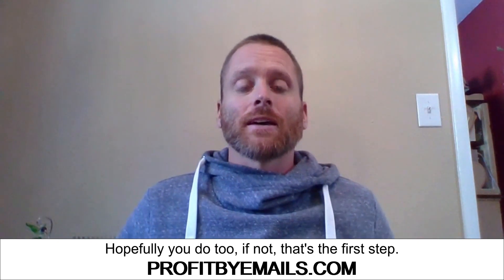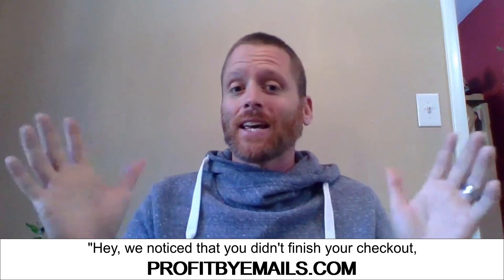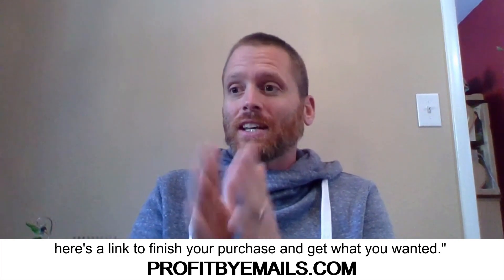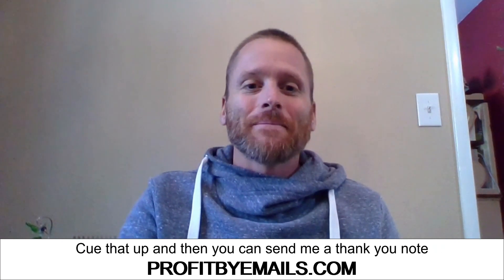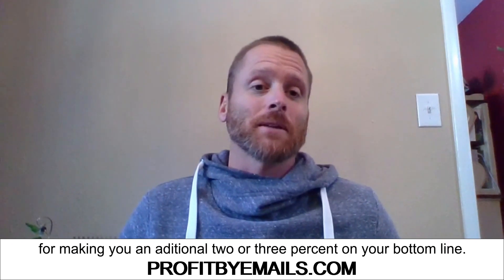If not, that's the first step. Seriously — stop watching this video and go write an email that says, 'Hey, we noticed that you didn't finish your checkout. Here's the link to finish your purchase and get what you wanted.' Cue that up, and then you can send me a thank you note for making you an additional 2 or 3% on your bottom line.